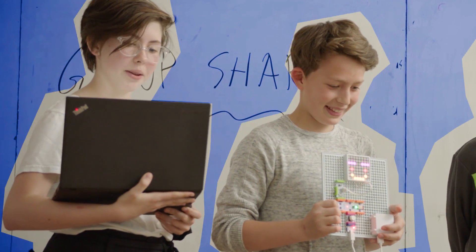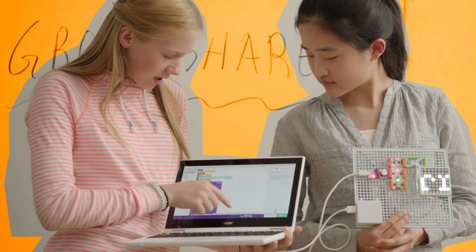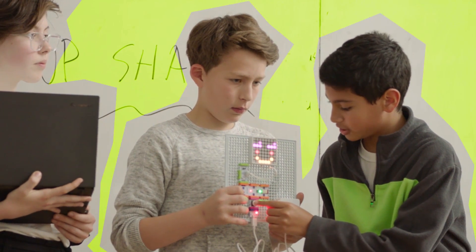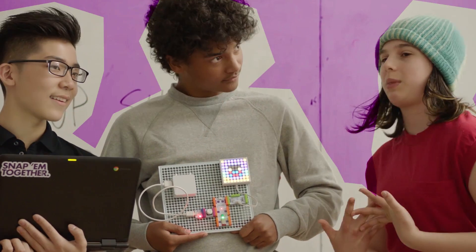So to make this animated, we put a do-forever block, and then here we put three images. So only when the button is pushed does it complete the circuit. We thought to mix the colors, and we thought that was really awesome.